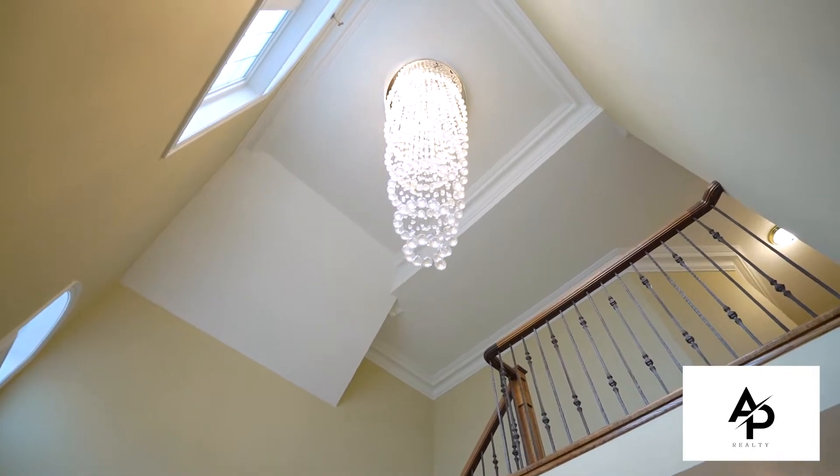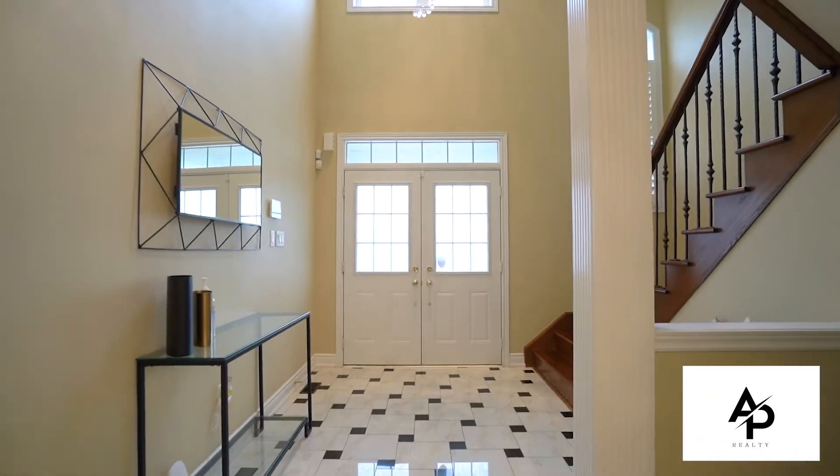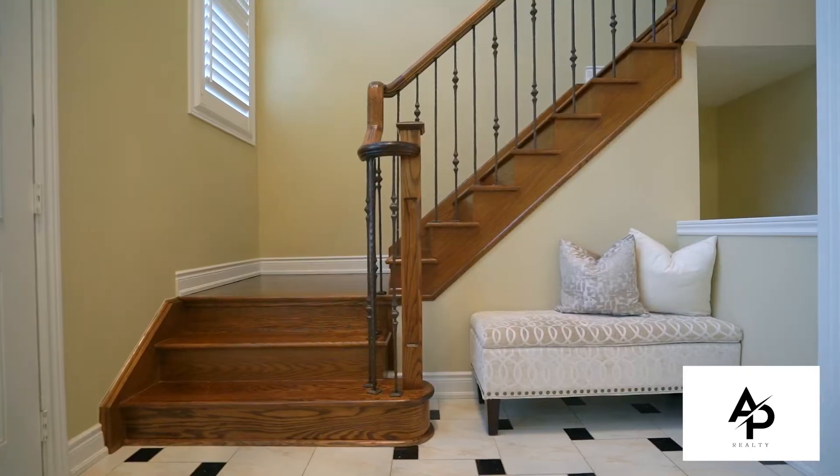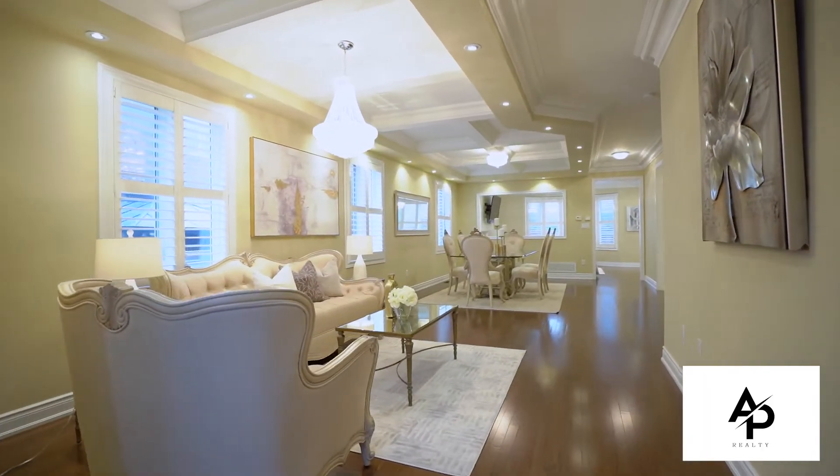Entering the home, you are greeted by a grand foyer with an open-to-above 20-foot ceiling. This beautiful detached home with stone elevation features 3,200 square feet of above-grade living with a fantastic open concept layout that has it all.